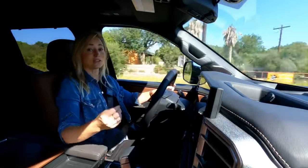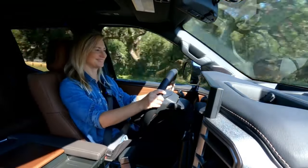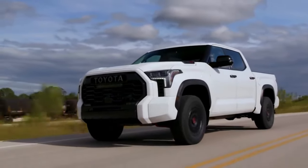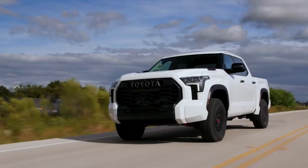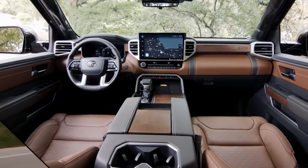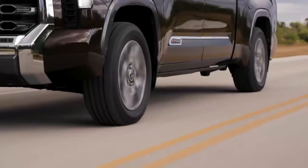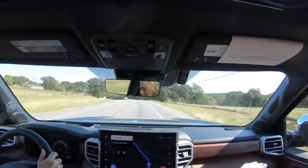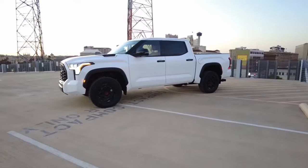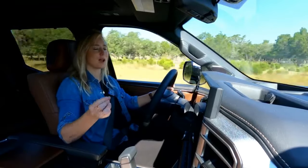It's a huge improvement over the last-generation Tundra. I'm not going to call it completely serene and quiet — but I will caveat that these are pre-production trucks. Road noise with the TRD Pro's off-road tires was not whisper quiet, but not hugely loud either — pretty much what I'd expect. The 1794 Edition's interior definitely felt more luxe. Apple CarPlay and Android Auto are also standard, as is Toyota's Safety Sense 2.5 suite of safety features that includes adaptive cruise control.